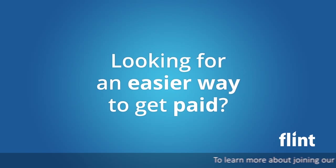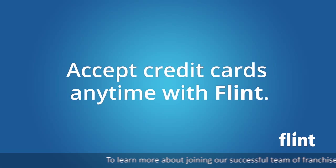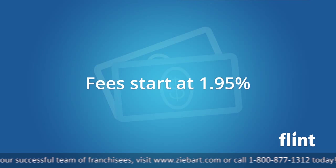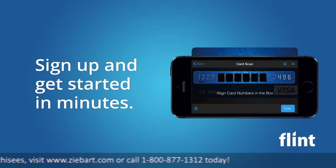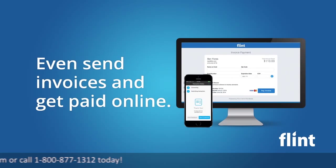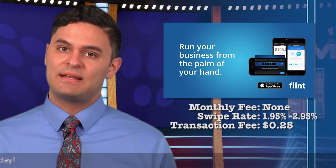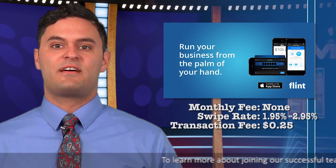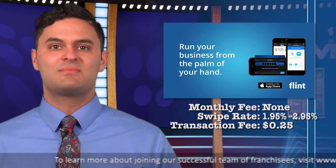Flint works differently. You don't have a small card reader. You just position the card number into the scan area, verify the card info, and the payment is done. No images are stored on the phone and there is no monthly charge. The scan debit rate is 1.95% and the scan credit rate is 2.95%. It costs $0.25 per transaction.